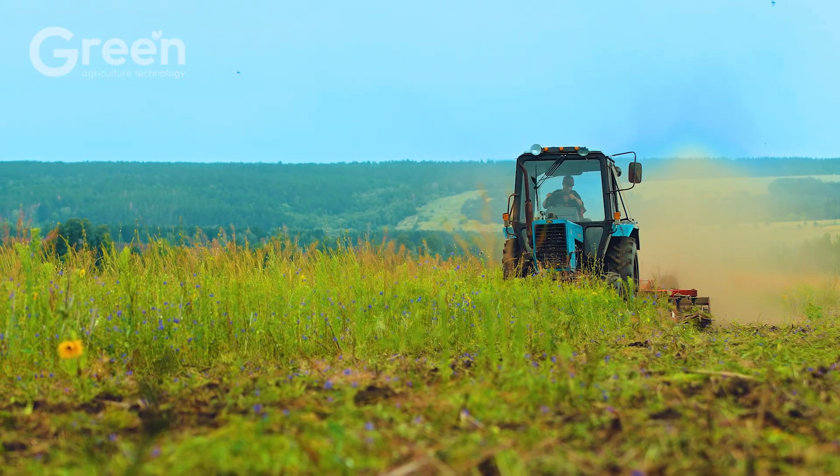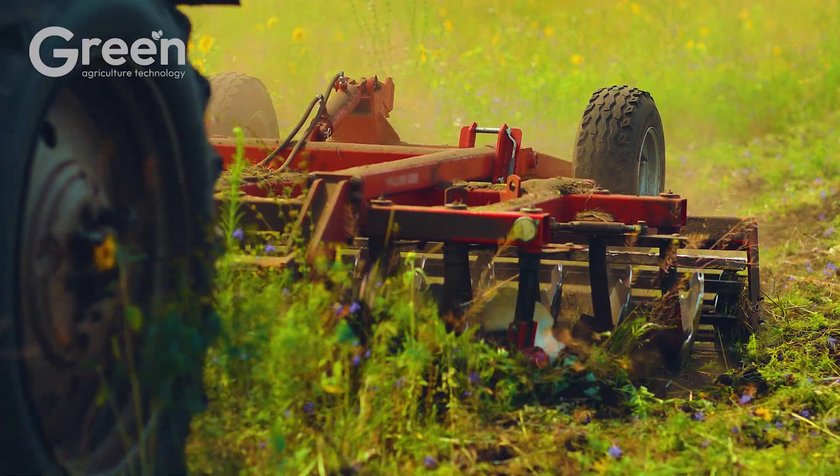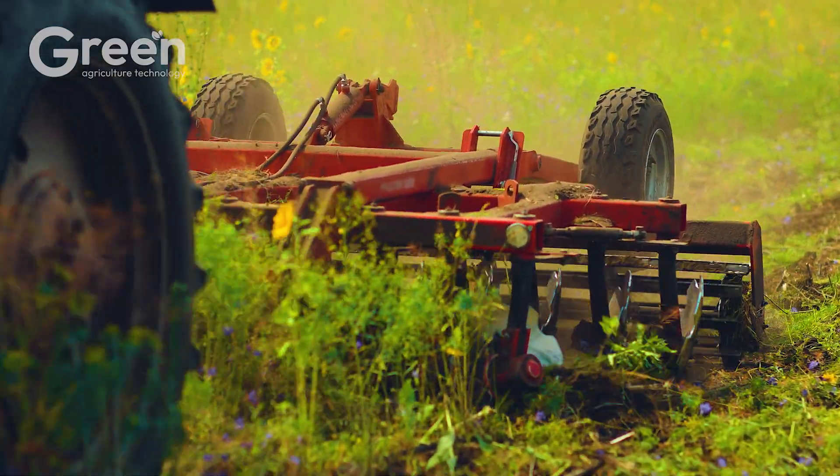Before planting, the soil should be tilled to a depth of approximately 7.87 to 11.81 inches to ensure it is loose and aerated.